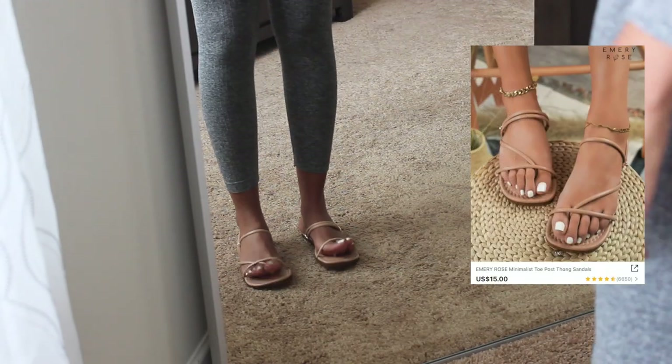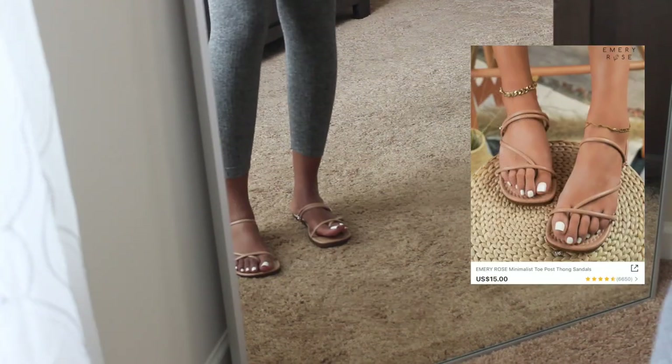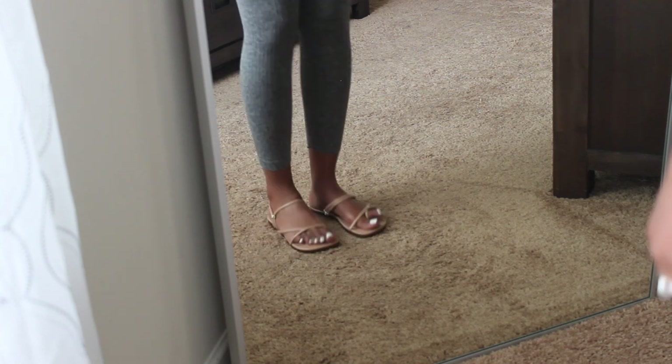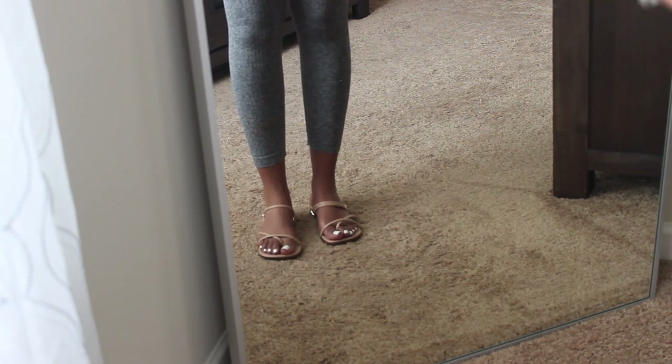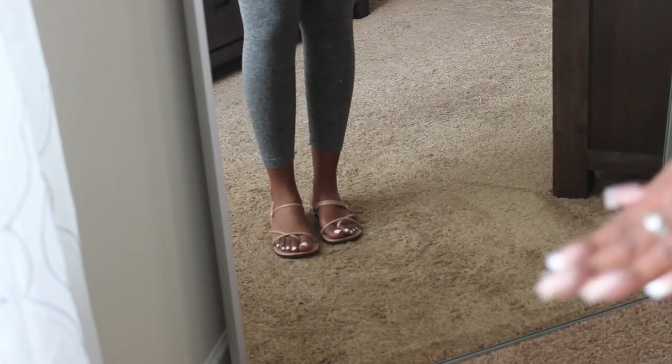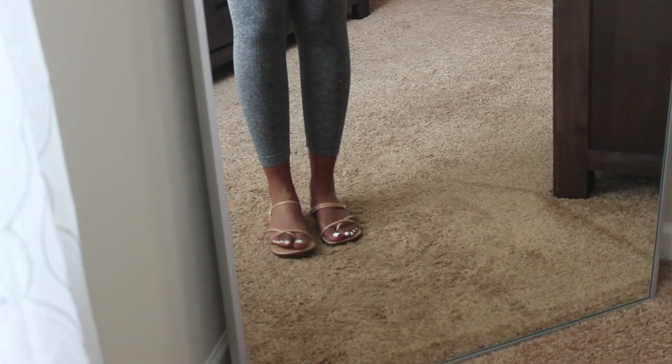These are the first pair of shoes that I got. You can wear them two different ways — you can wear them like this with the back strap loosened, or you can wear them like this in sports mode or regular mode. I like them, I needed another pair of new sandals. I got them in a European size 38 and they fit perfectly.